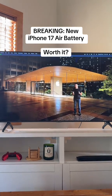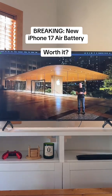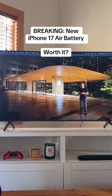Despite being much thinner and lighter, iPhone Air still gets amazing all-day battery life. This is incredible all-day battery life in our thinnest iPhone ever.